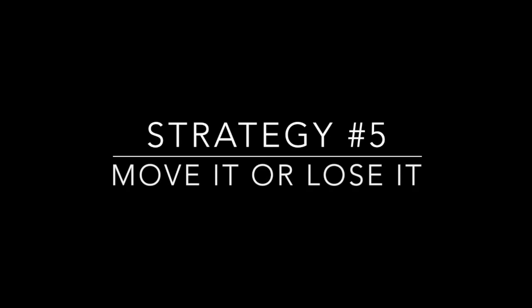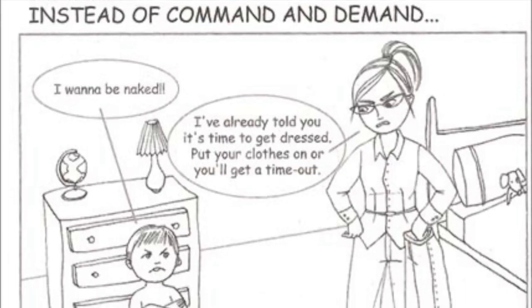And finally, strategy number five: move it or lose it — moving the body to avoid losing the mind. Research has shown that bodily movement directly affects brain chemistry. So when one of your children has lost touch with his upstairs brain, a powerful way to help him regain balance is to have him move his body.